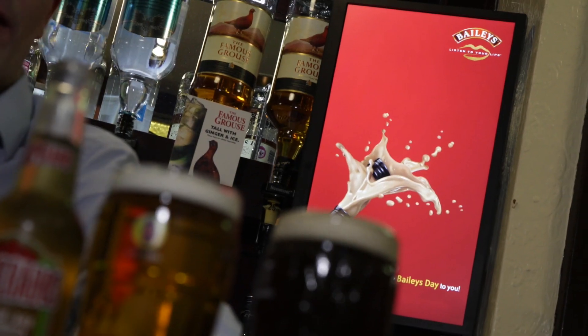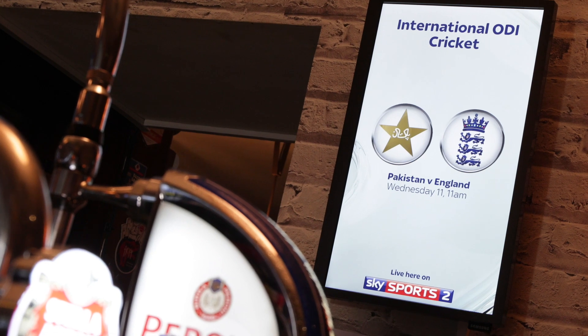In the past, Sky has always used paper point-of-sale to promote sport, sending customers fixture posters which they use in their pub on a regular basis. However, with Uplift Media, we want to create a more interactive and engaging way for customers to promote sport that's coming up live in their pub, and also to promote what's important to them.